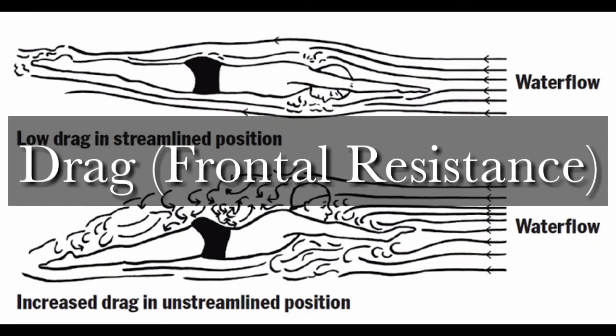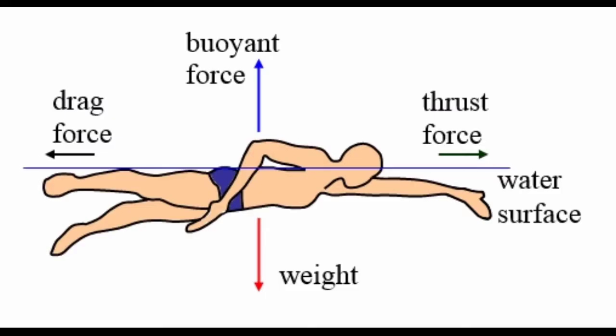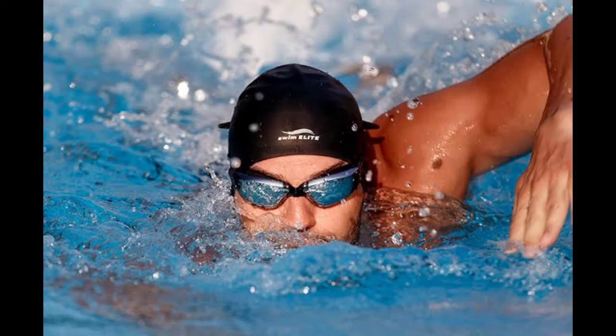There are several types of resistance. The first is drag or frontal resistance: swimmers are impeded by the medium in which they are moving — resistance is exerted against their displacement. This is called drag, and the loss of streamlined flow determines the impact of resistance. This is the resistance that holds back the swimmer the most.